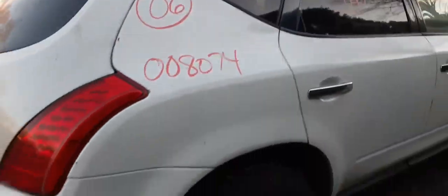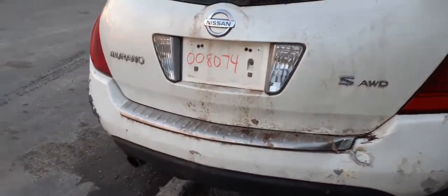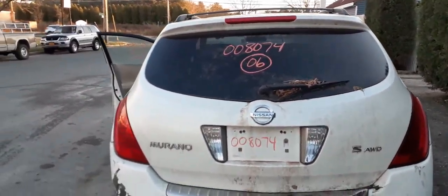Here's your right rear tail light in good shape. You do have a good hatch — as you can see, heated wiper, privacy tint, with the third brake light.